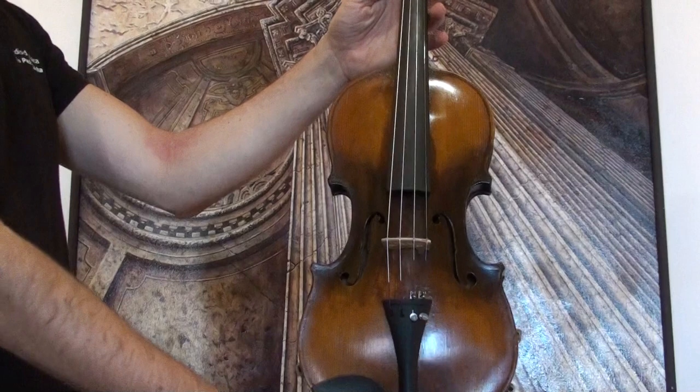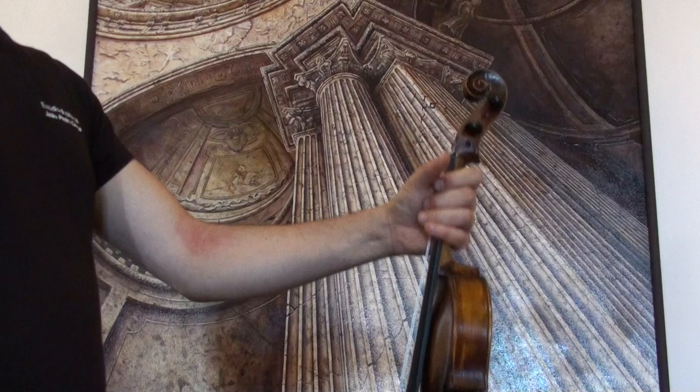In our workshop the violin received a new setup with newly fitted Wittner pegs, Wittner chin rest and tailpiece, a newly fitted peach and new strings.